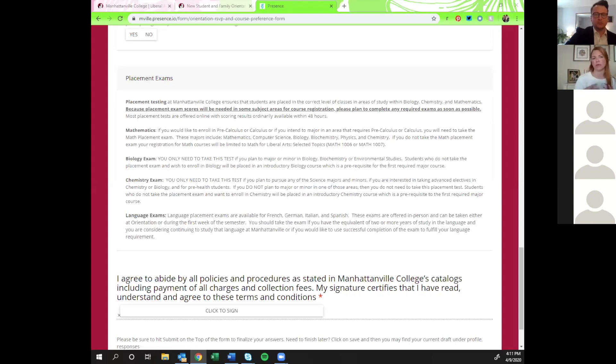The placement exams are very important because if you don't take an exam that is required for your major, we won't know what level to place you into, which holds up the schedule-making process for you. As part of the Valiant advising team, there are four professional advisors that support all Manhattanville students. We really want to be here for you and are happy to answer any questions about the course preference form, placement exams, or your schedule in general.